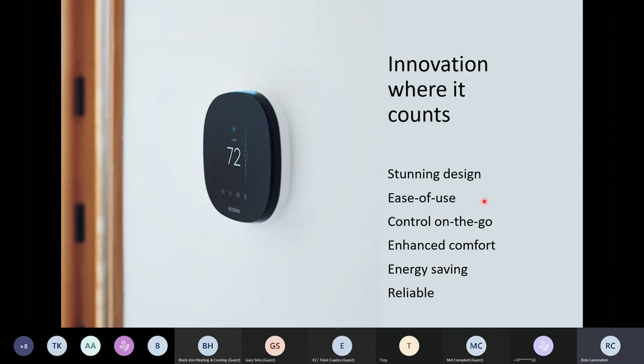The second pillar is ease of use. The biggest thing we do to make them easy to use is we mimic technology that most customers are very comfortable with — that of a smartphone. For those of you that have used Ecobee, it's very reminiscent of a smartphone: touchscreen display, 3.5 inch, and it's all menu-driven where you select the main menu and all your options are there.